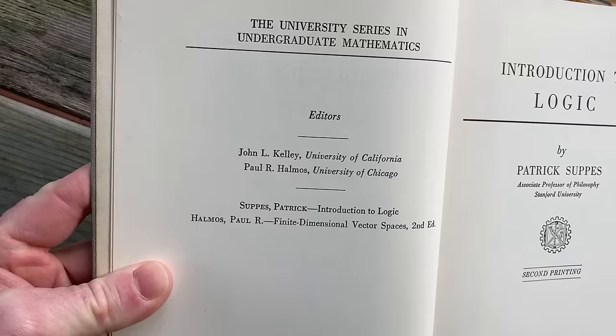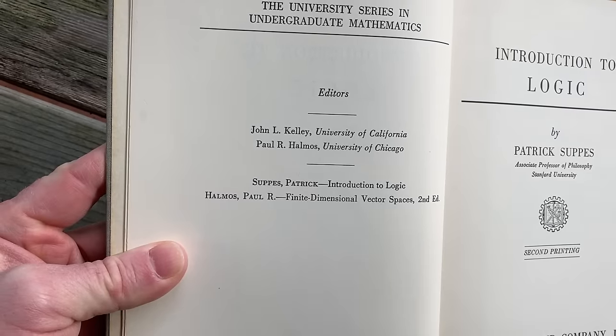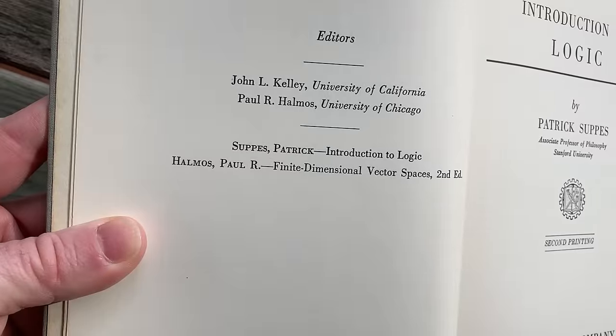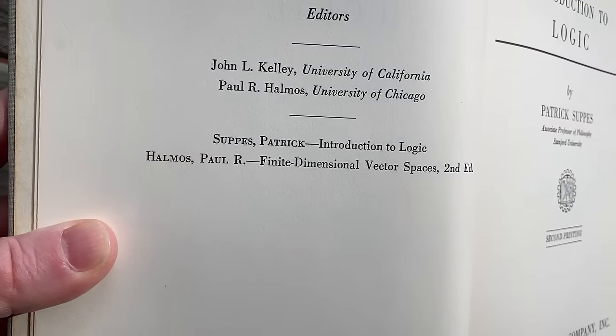Here are the editors: John L. Kelly and Paul Halmos. Paul Halmos was a legendary mathematician who wrote several books, including 'Finite Dimensional Vector Spaces,' which I also have.